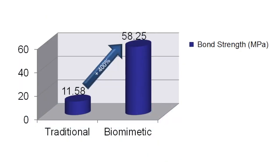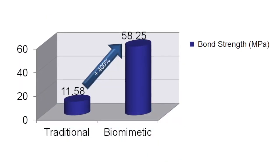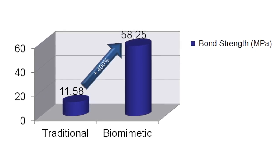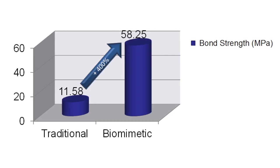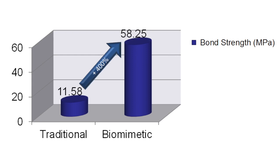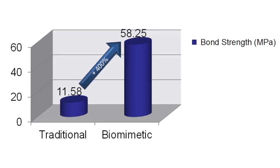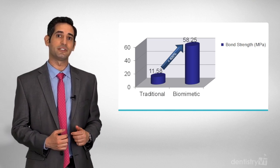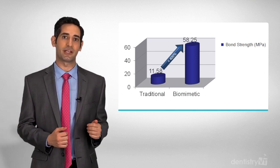This chart shows the bond strength we can achieve with Biomimetic Dentistry versus traditional approaches. The 400% increase in bond strength we achieve with Biomimetic Dentistry is critical for success. We are able to actually bond restorations to the teeth with the same strength that natural enamel is bonded to dentin. This maximum bond strength allows us to restore badly damaged teeth nearly back to original strength.